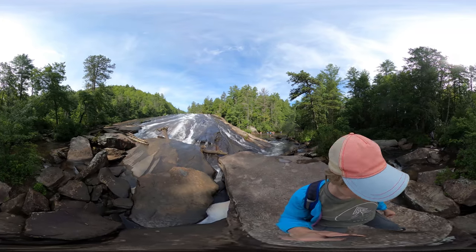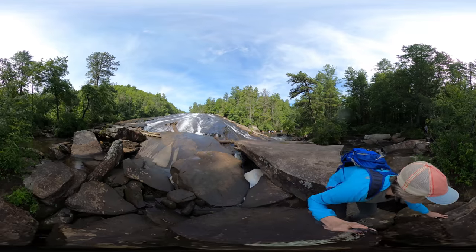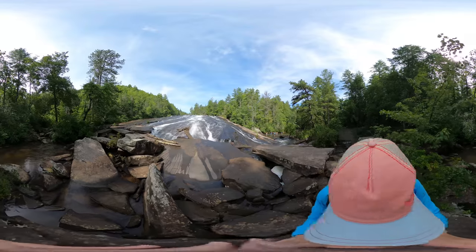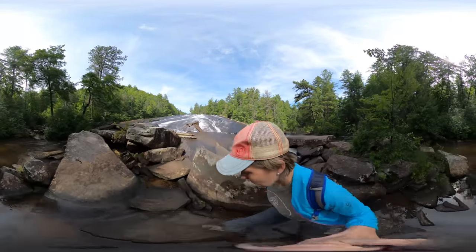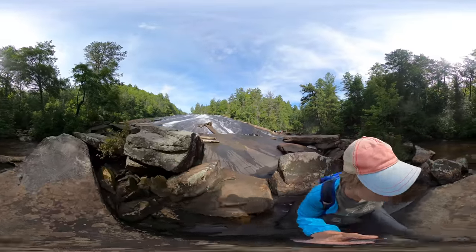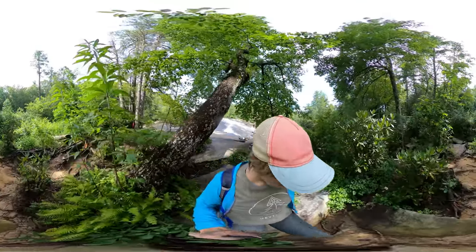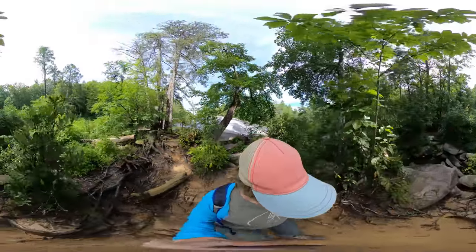Another scene from The Hunger Games was filmed here at Bridal Veil Falls. If you recognize that scene, let me know in the comments below. These falls are definitely less trafficked than most of the other waterfalls in DuPont, but I'll link to some other trails and waterfalls in the description below.